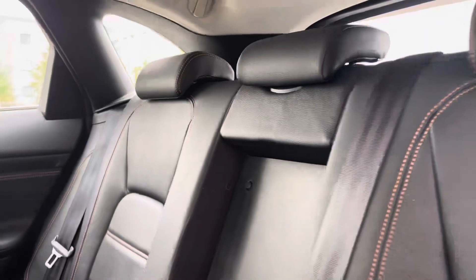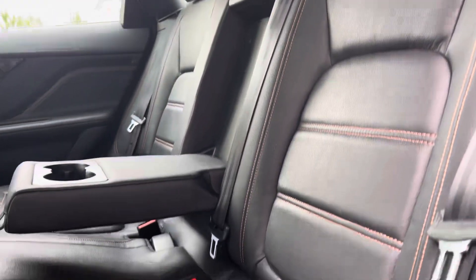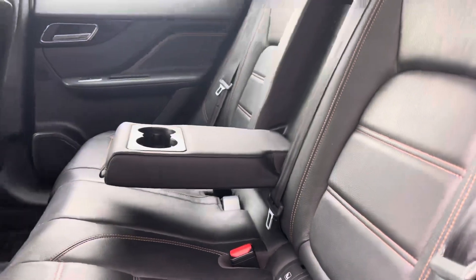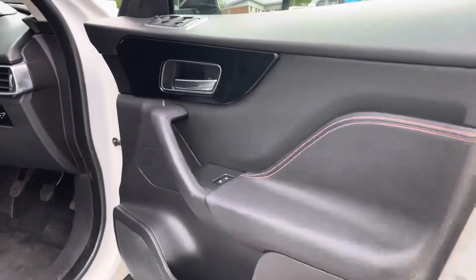Moving on to the interior of the car, in the back we have three full-size seats with manually adjustable headrests, pull-down armrests in the middle with built-in cup holders, and ISOFIX points on the outside seats.